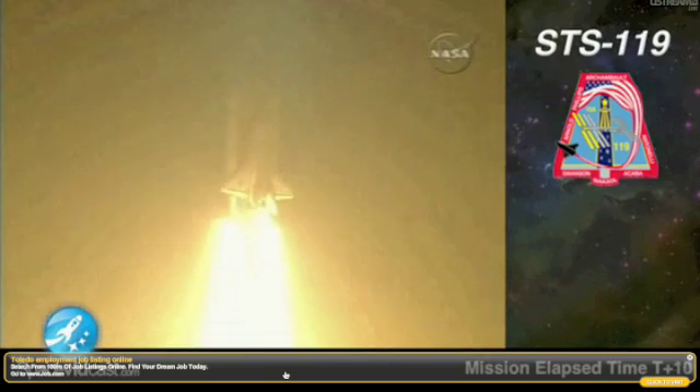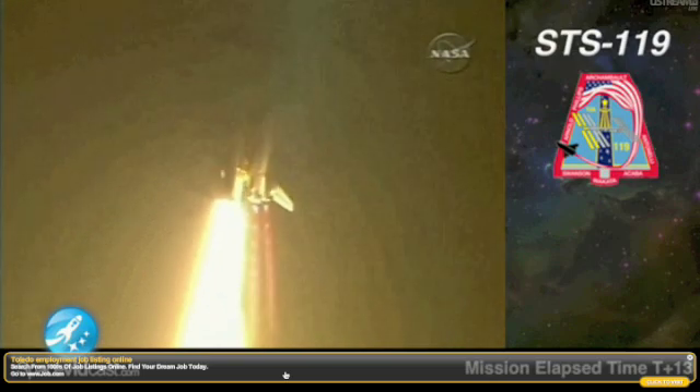This is Mission Control, Houston. Discovery, roll program. Roger, roll Discovery.